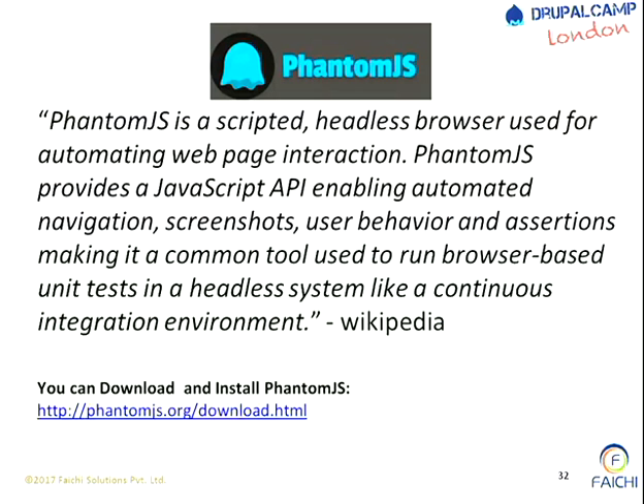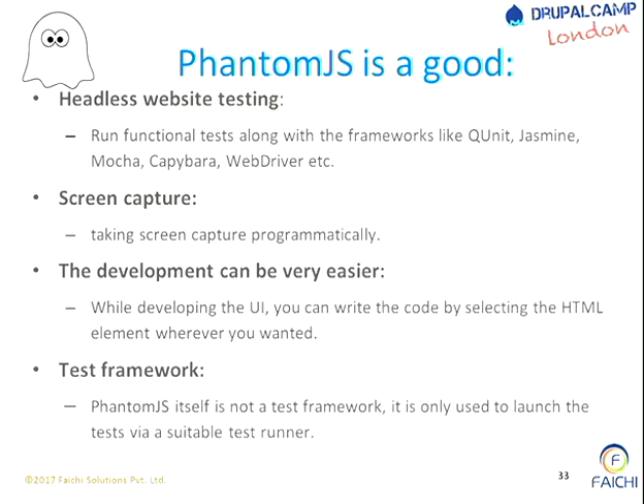Next is PhantomJS. What is PhantomJS? PhantomJS is a headless browser. Headless browser means it doesn't have a browser, but it also gives you a JavaScript API to write code to execute things in that headless browser. PhantomJS doesn't have its own test runner, which means when you're executing it, PhantomJS is not going to give you pass or fail. It will execute things like test cases, do a screen capture, or select HTML elements using PhantomJS and see how it is working. Since it doesn't have any test framework, it is only used for those kinds of purposes.